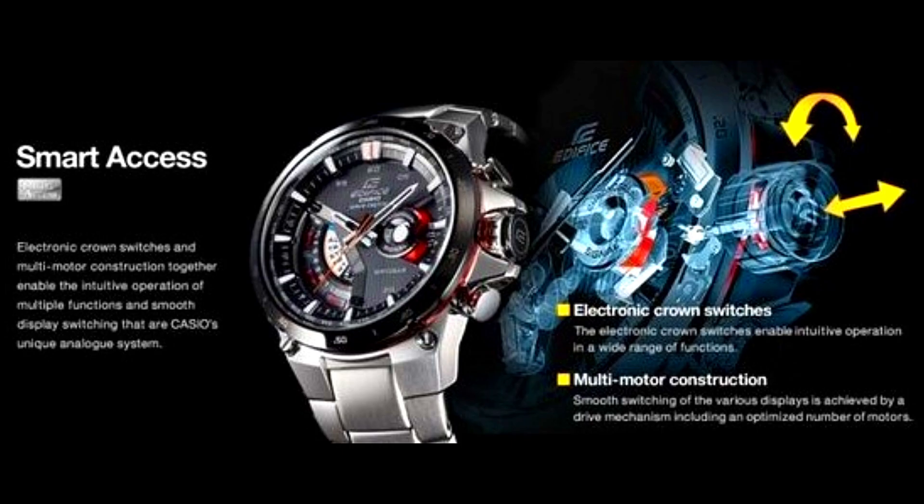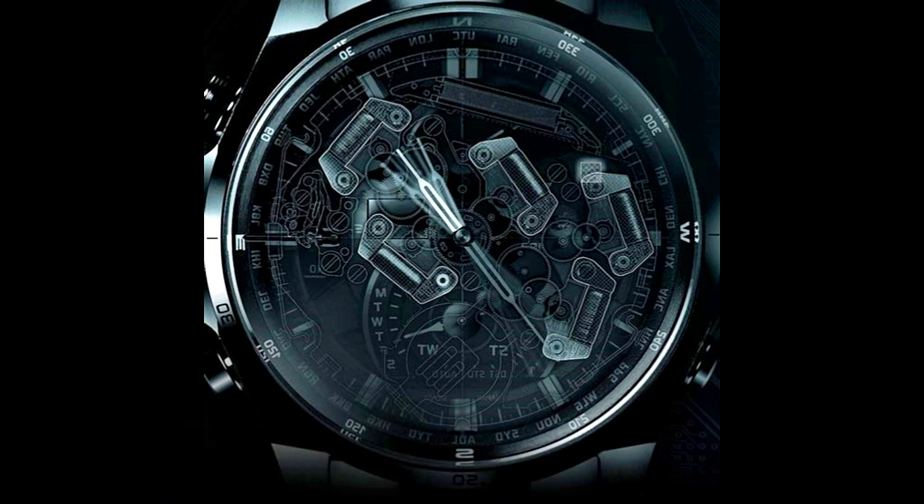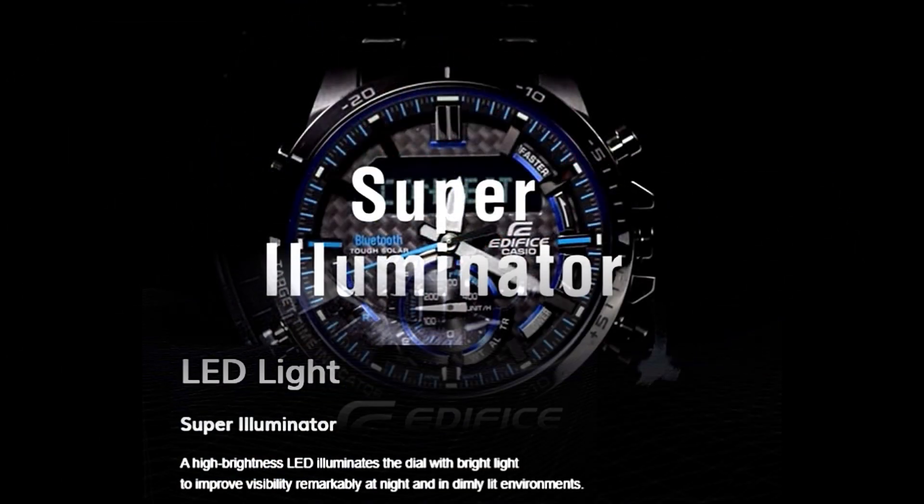Smart access: this groundbreaking Casio analog system combines a driving mechanism that uses multiple motors to independently work each hand, with an electronic crown switch that allows users to easily control a variety of important functions.